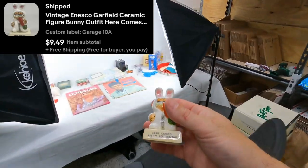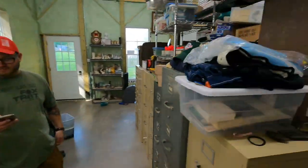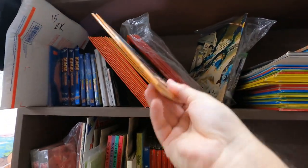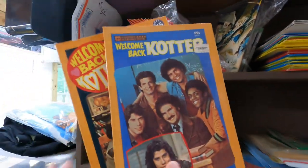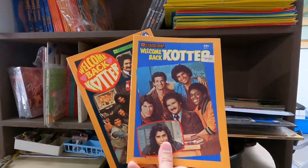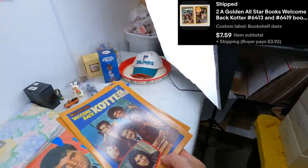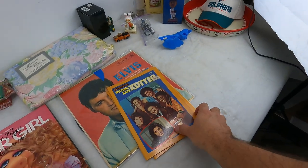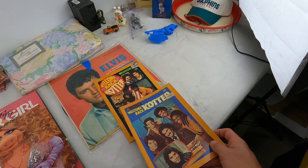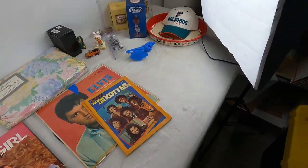Next is right here — Welcome Back Cotter. Got two books — these are Golden All-Star Books. Sold for $7.59 plus shipping. They're really light, go media mail as well. They didn't have a lot of value on their own, so we lotted them up since we had two different ones, and sold them for that same price to get ours moved.